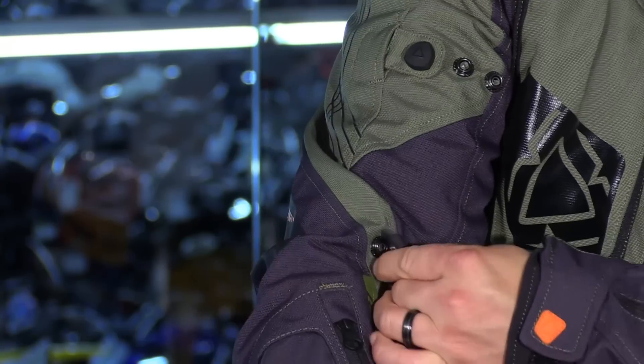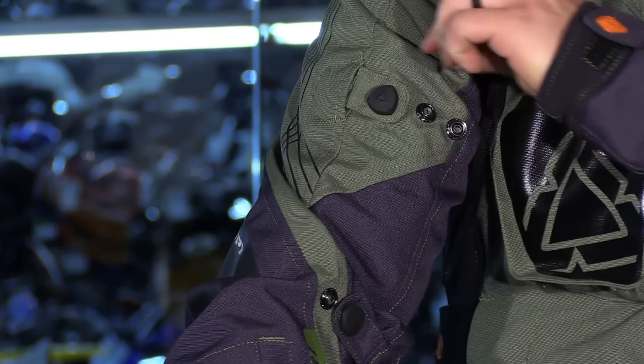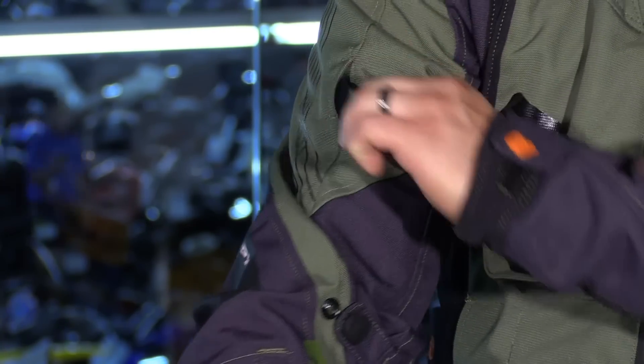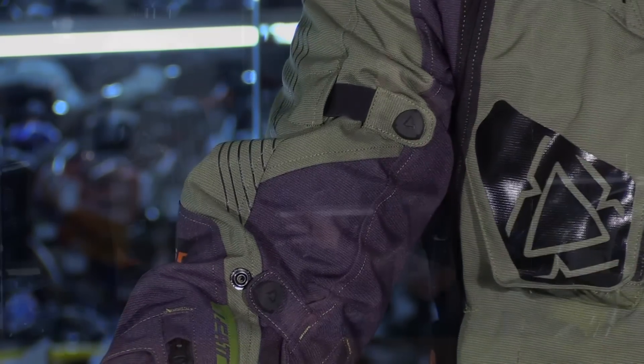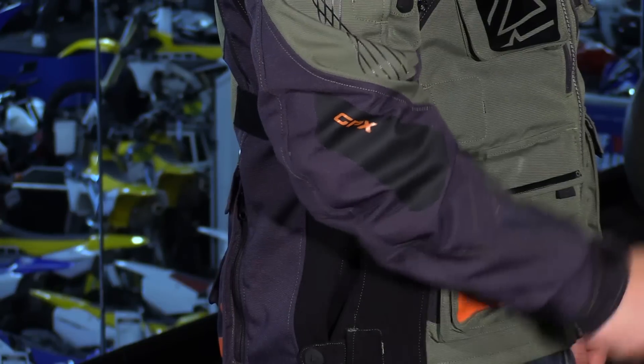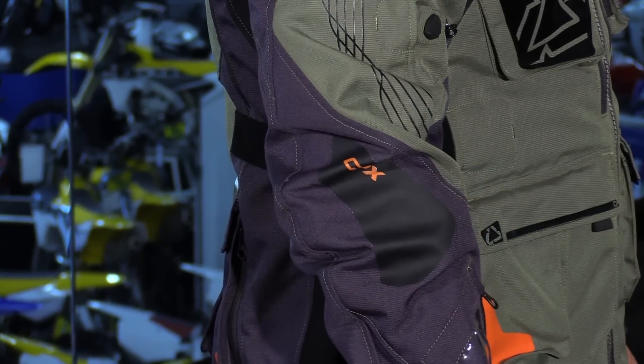Now for adjustments — on the sleeve you have a bicep and forearm adjustment, and you'll notice they're actually in opposing directions, so you're going to get a better seal and the jacket won't want to twist on you. One thing to note is that there's no armor built into the jacket — you'll want to layer up with that — but the sleeves do have room to accommodate armor.